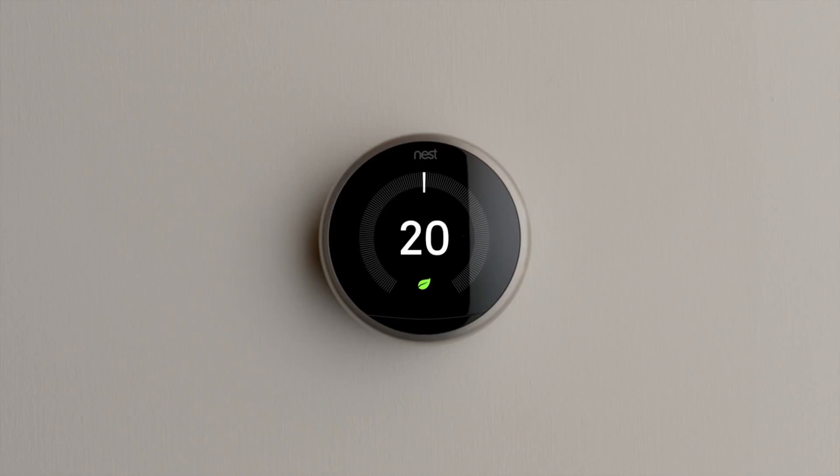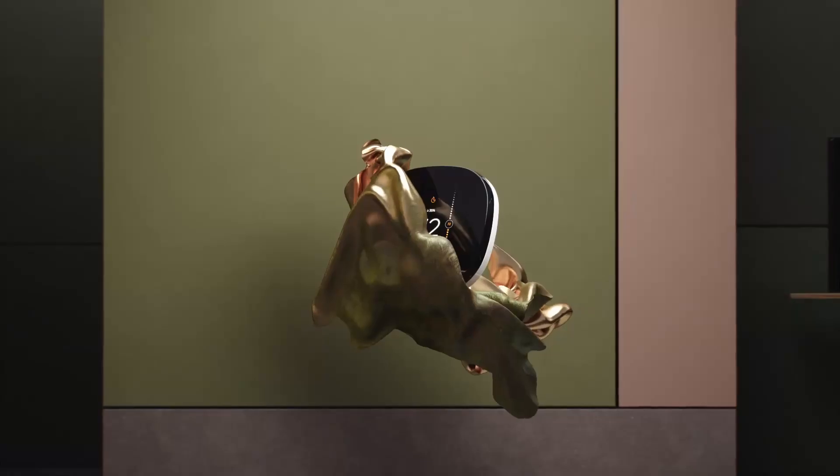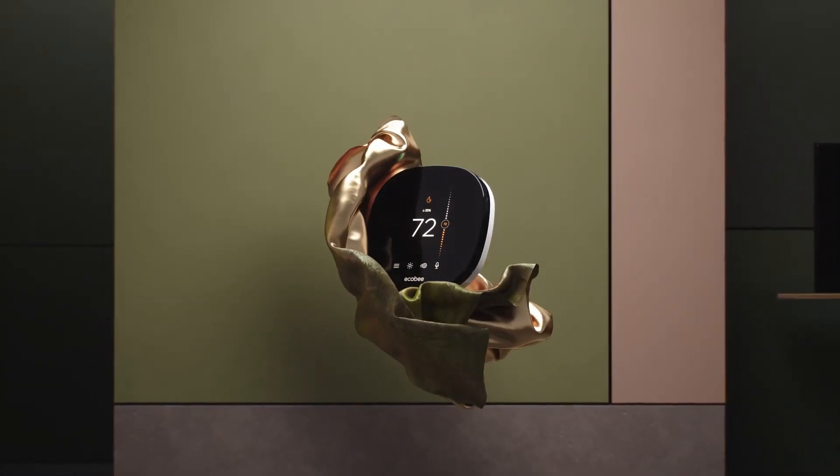Hi everyone, welcome to the Random Home Gadgets channel. The Google Nest Learning Thermostat and the Echobee Smart Thermostat are the two top premium smart thermostats on the market.